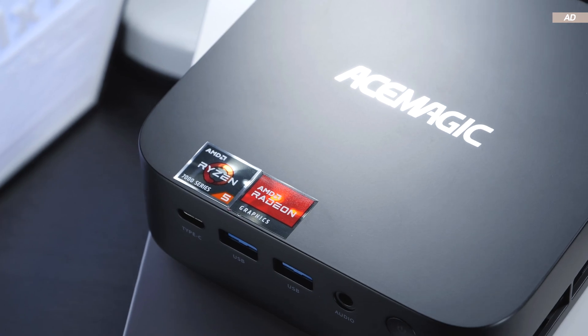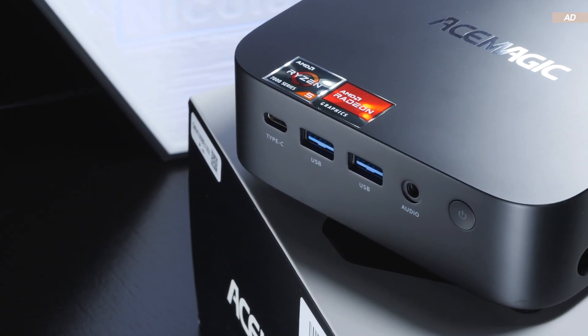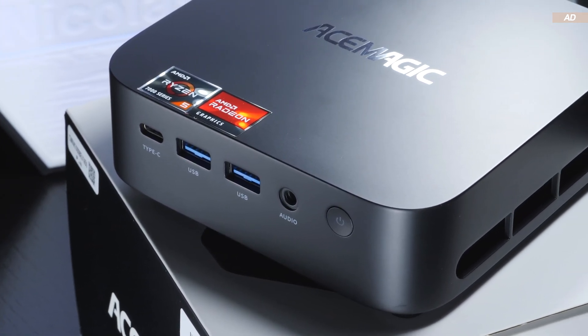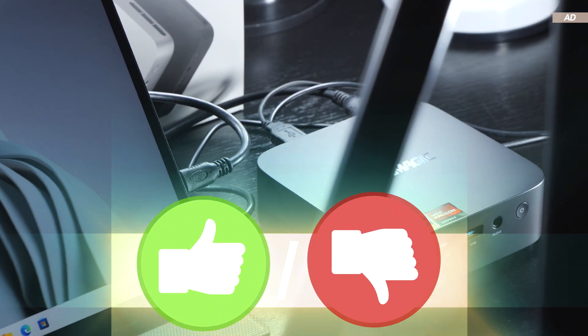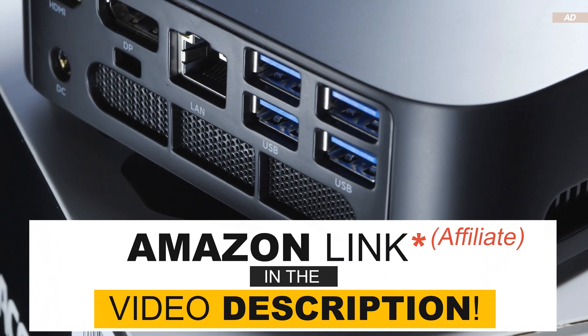What are your thoughts on this AMD-based mini PC? Are you impressed by the performance of the Ryzen 5 7430U, or did you expect more? If you enjoyed the video, I'd greatly appreciate a like. Thank you so much for watching, and until the next one.